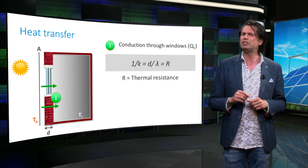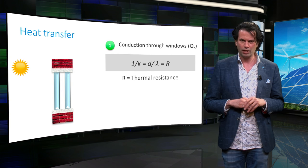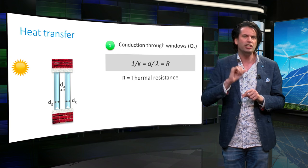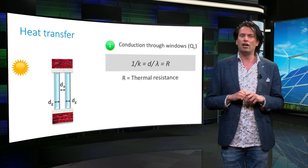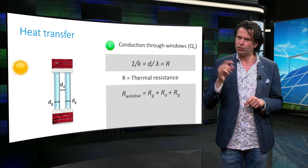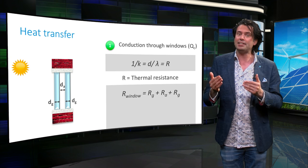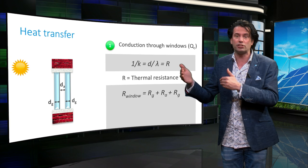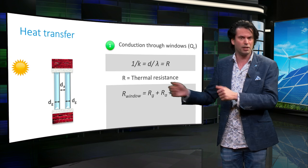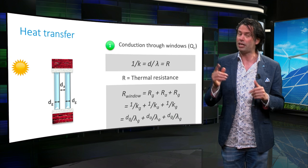Let us assume that the room has a double-paned window. There are two panes of glass with thickness d_g, separated by a d_A thick layer of air. The thermal resistance of the window can be obtained by adding the individual thermal resistances, just like adding electrical resistances in series. The total resistance of the double-paned glass can thus be calculated.